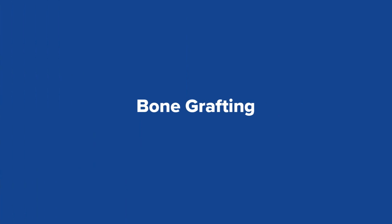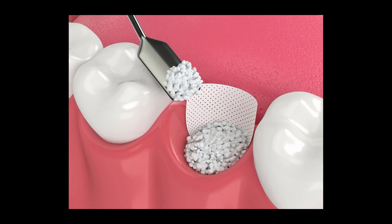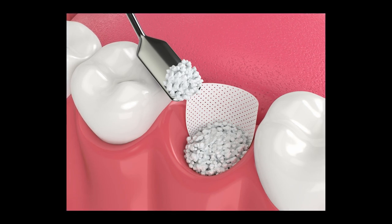As a result of gum disease, you might lose a significant amount of bone around your teeth. In certain occasions we can actually do bone grafting that will allow this bone to regenerate and provide better support for your teeth. Another reason you might need bone grafting is when we extract a tooth or when we try to create extra bone in order to place dental implants.